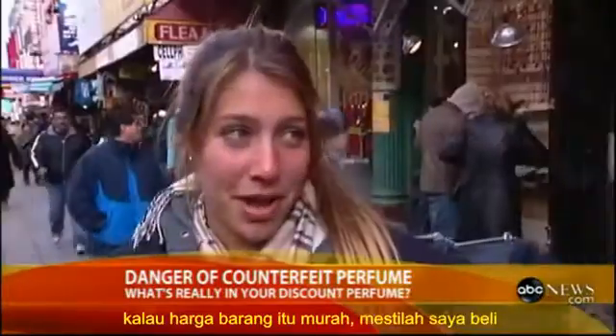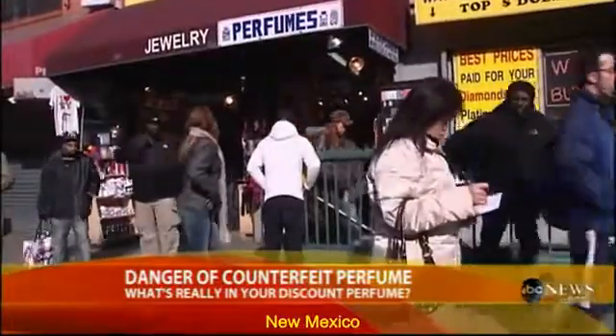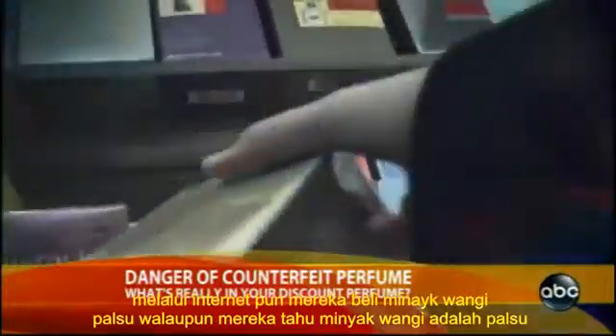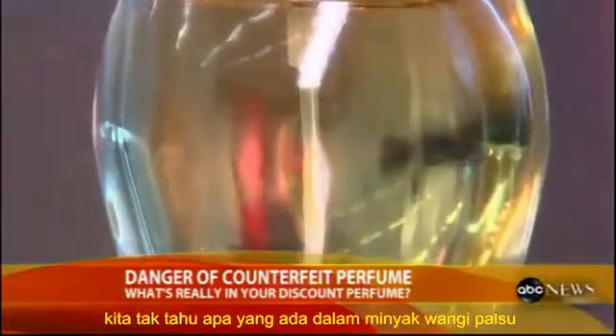If the things aren't cheap, I will buy them. Bargain hunters from New York to New Mexico to the new frontier of the Internet often buy counterfeit merchandise even though they know it's fake. But wait till you hear what's been found in counterfeit perfume.